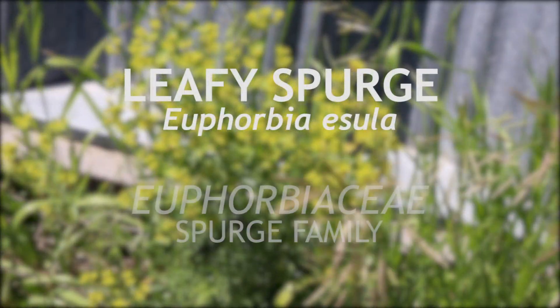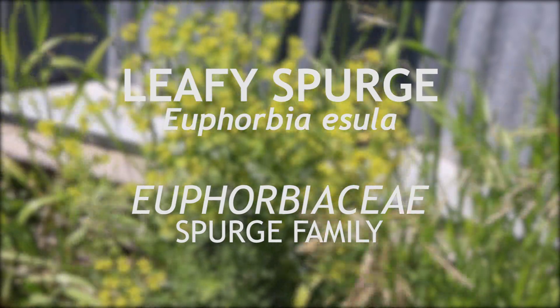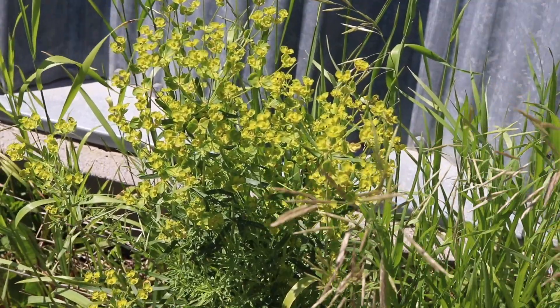This is leafy spurge, a member of the Euphorbia family of plants. It is native to Africa and has become a highly invasive species in the northern and central United States. It is a perennial plant which blooms from early spring to late summer.